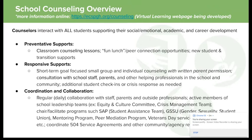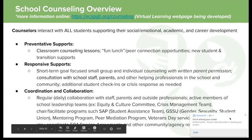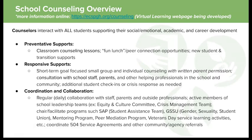We consult with staff, parents, and other helping professionals in the school and community. We coordinate and collaborate daily with staff, parents, and outside professionals. We're active members of different school leadership teams like the equity and culture committee and crisis management, and we chair and facilitate programs like our student assistance program, GSSU, our mentoring program, and peer mediation programs. We also help support service learning projects — for instance, Veterans Day is typically sponsored by the counseling department.